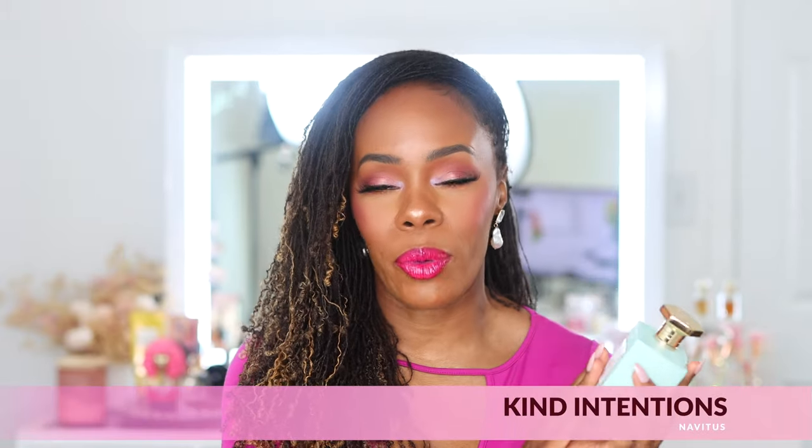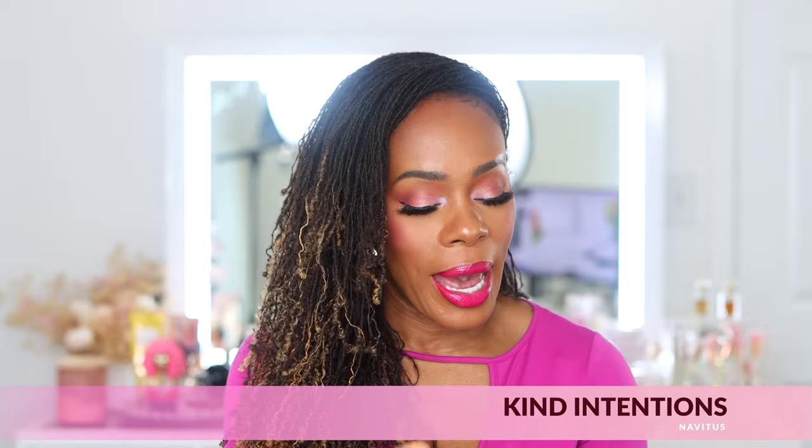The first one I want to talk about is from the house of Navitus, and this is Kind Intentions. This is the collaboration with the stunning Paulina Char. I just want to be a fly on the wall for the conversations that led to the brief she must have submitted to the perfumer — like, how did y'all come up with this? Because it is so, so beautiful.